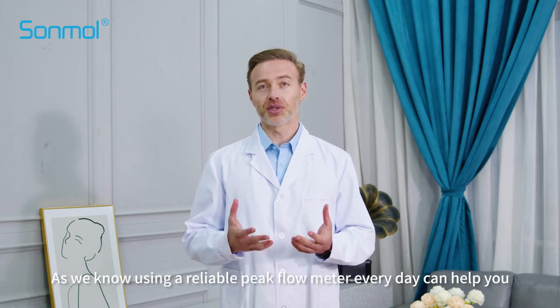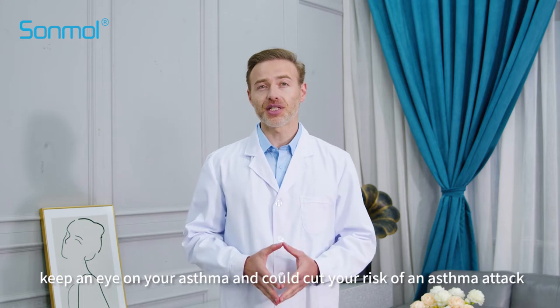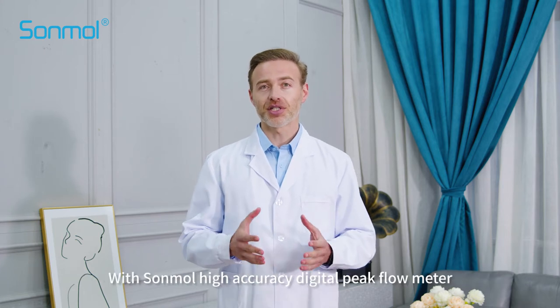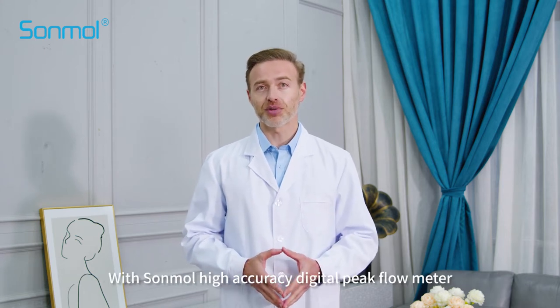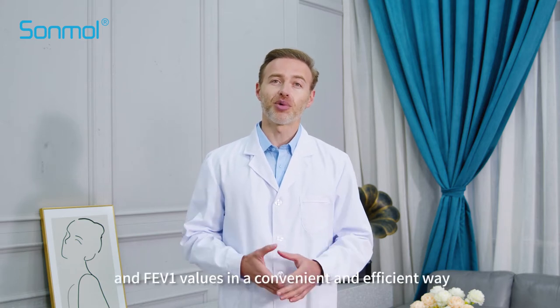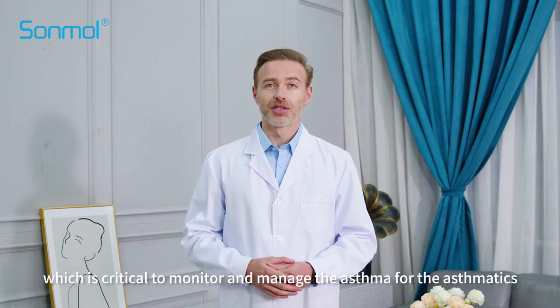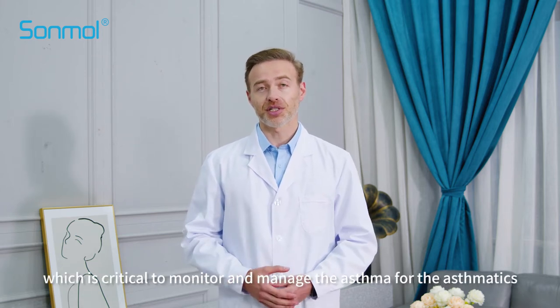As we know, using a labeled peak flow meter every day can help you keep an eye on your asthma and could cut your risk of an asthma attack. With some more high-accuracy digital peak flow meter, you are able to measure your PEF and FEV1 values in a convenient and efficient way, which is critical to monitor and manage asthma.